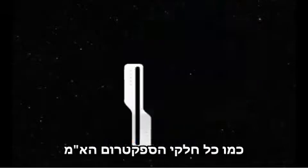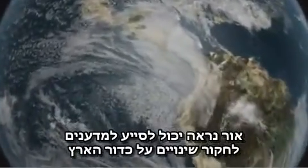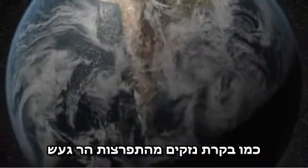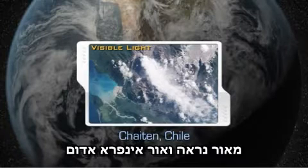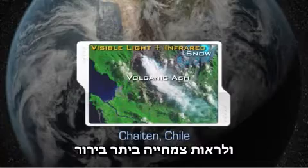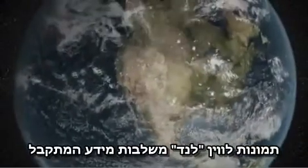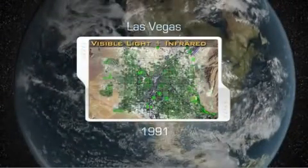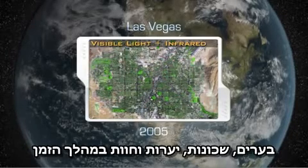Like all parts of the electromagnetic spectrum, visible light data can also help scientists study changes on Earth, such as assessing damage from a volcanic eruption. This NASA EO-1 image combines both visible and infrared data to distinguish between snow and volcanic ash and to see vegetation more clearly. Since 1972, images from NASA's Landsat satellite have combined visible and infrared data to allow scientists to study changes in cities, neighborhoods, forests, and farms over time.